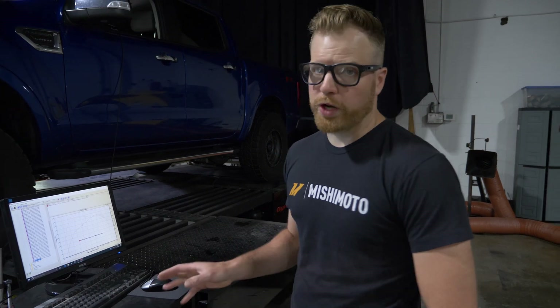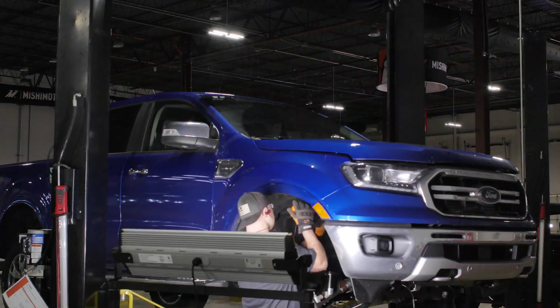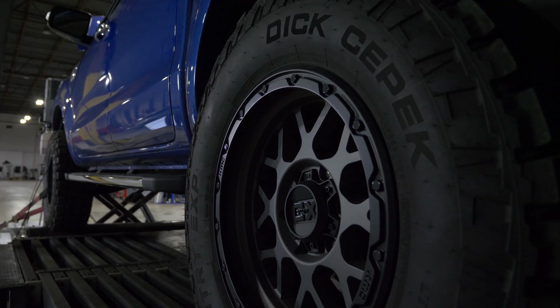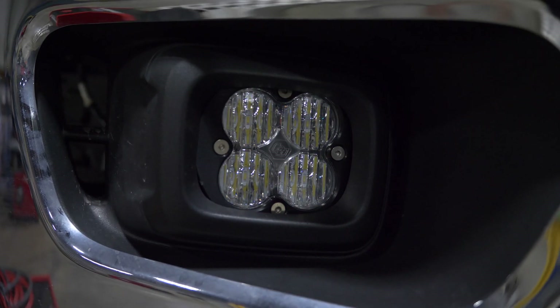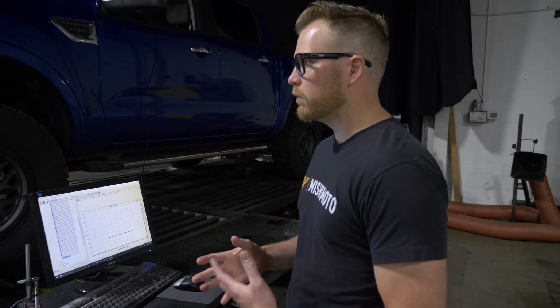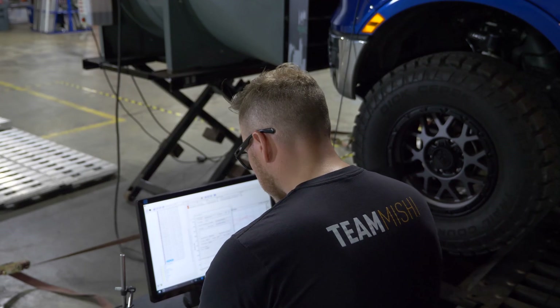We're continuing our development here on the Ranger, and you may notice if you've been following this project through its entirety, it looks a little different now. It has bigger tires, a little bit of a lift, and some really cool LED lights up front. Basically, we're trying to mimic what your typical owner of this sort of vehicle would do. The bigger wheels, larger rotating mass, and the lift are going to compromise some of the performance of the vehicle. So we want to see how these modifications affect horsepower and torque, and then use those dyno numbers to help better design and engineer the products for the rest of this vehicle.